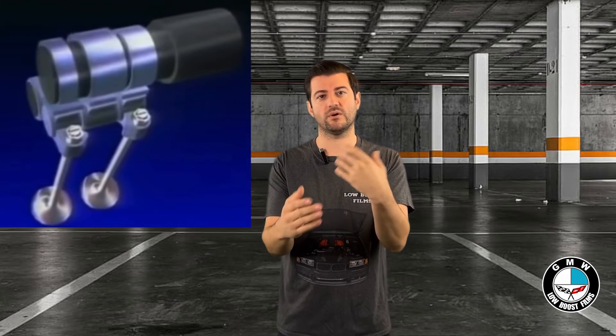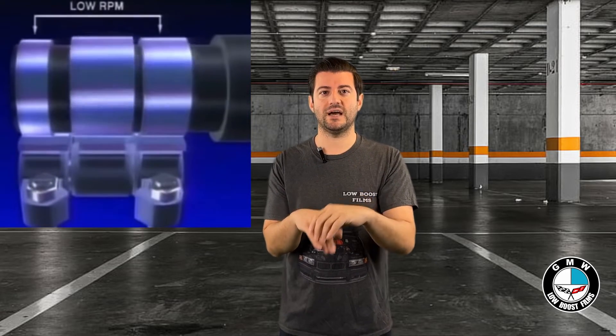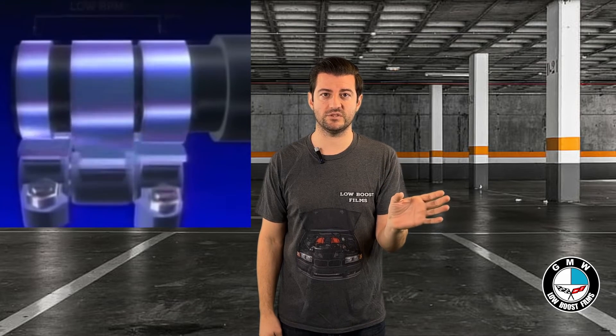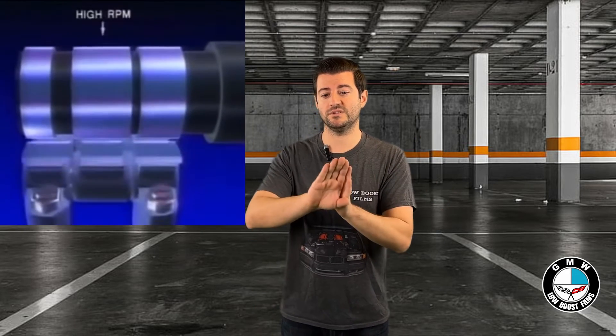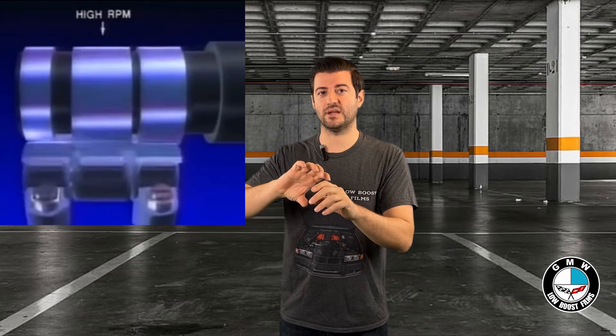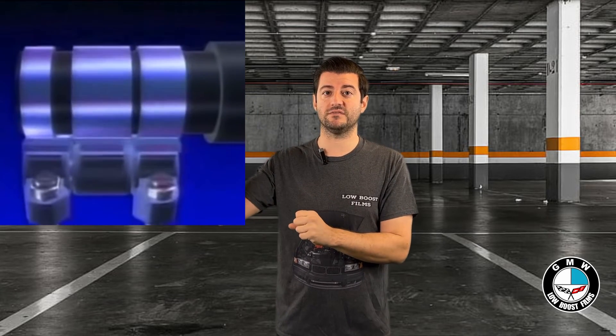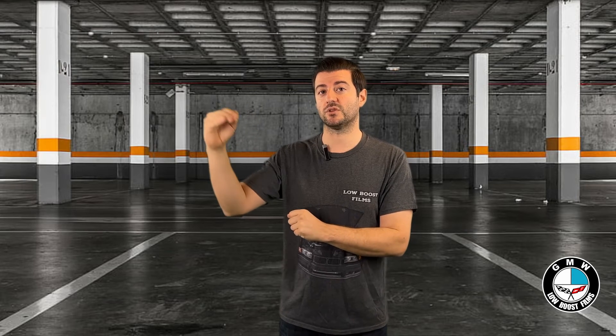Variable valve timing was able to change the camshaft lobe settings while the engine is running, usually with something called an eccentric shaft or however other manufacturers do it, to allow an engine to have lower lift and lower duration for the camshaft timing at lower RPMs. But once it hit a certain point, the camshaft would actually adjust and allow the valve springs and the duration of the intake valves to be open for much longer.